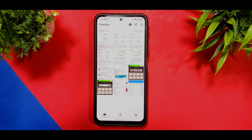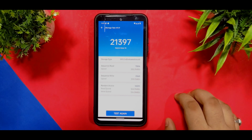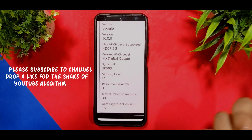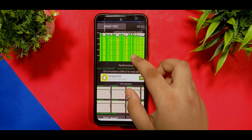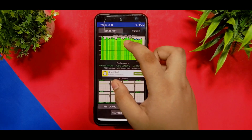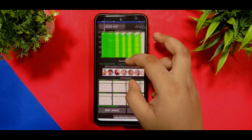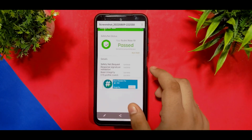In the Androbench storage speed test it got a score of 21,397, which is a pretty normal score. For Netflix, in terms of security level for streaming HD content, you do get 11 security levels. For the CPU throttle test, the first run max was 135% and 480 GIPs, and the second run I got 91% max performance.